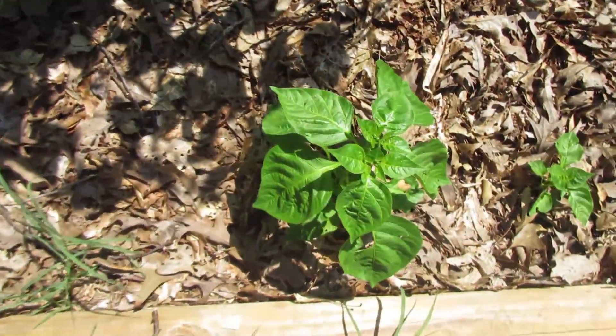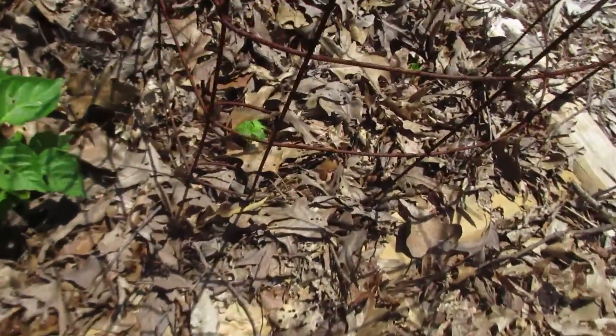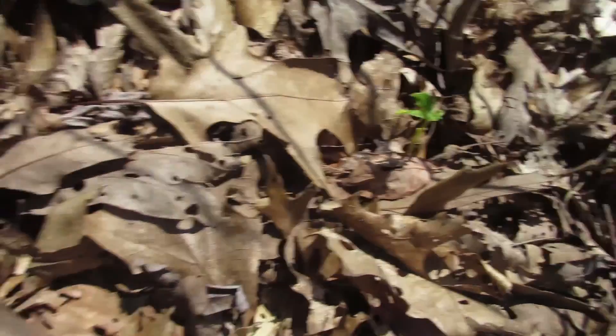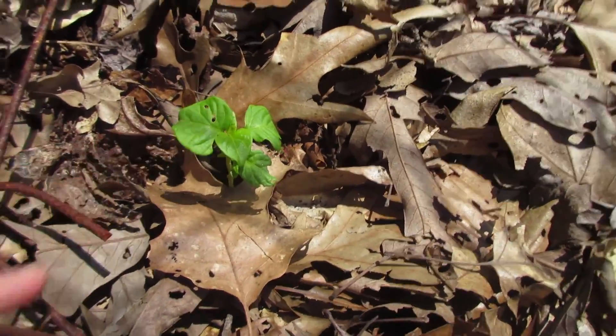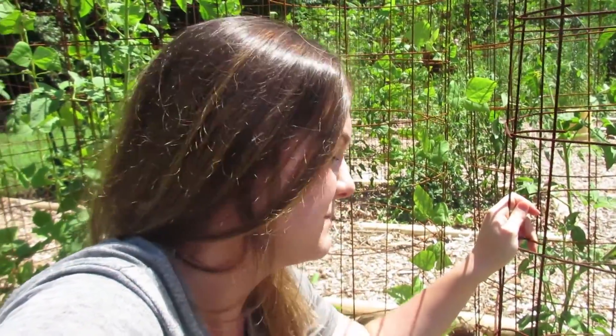We've also got some peppers growing down here — these are hot peppers. We also have some that had a rough start. These guys are mustard habaneros, and they kind of got whittled down to their stems by some sort of critter. I don't know what it was, but we put a cage around them to protect them. Their leaves are coming back, so I don't know if they'll make it. I'm hoping we'll still get some habaneros out of them, even though they've been set back a lot.